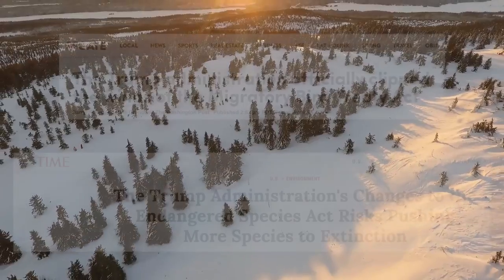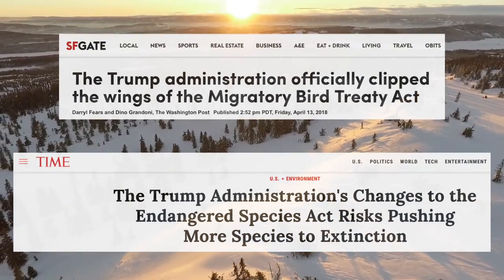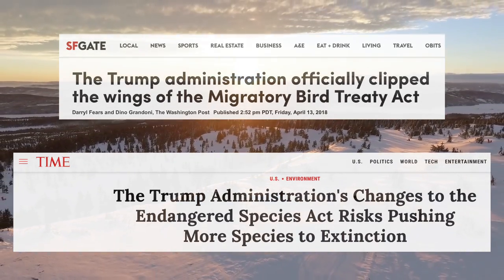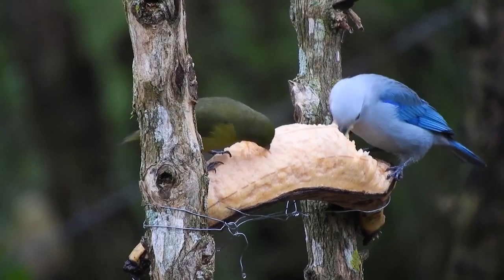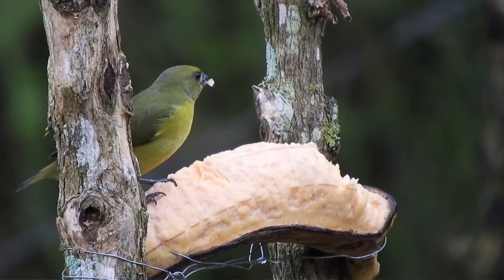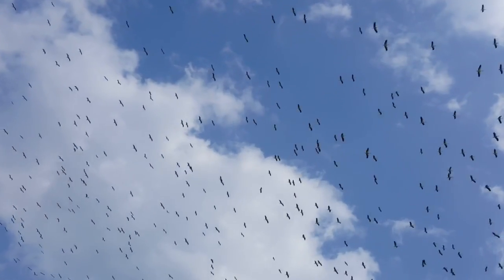Since our current president took office, two very important bird-related policies have been changed: the Endangered Species Act and the Migratory Bird Treaty Act. Both have essentially been dismantled, and both have been really important for protecting birds in the United States for a long time. These policies weren't even enough to prevent bird population declines in the first place, and yet they've been repealed anyway — so our current policies are really bad for bird conservation.